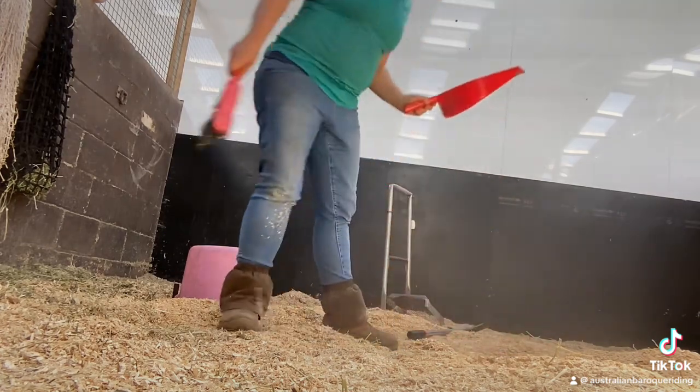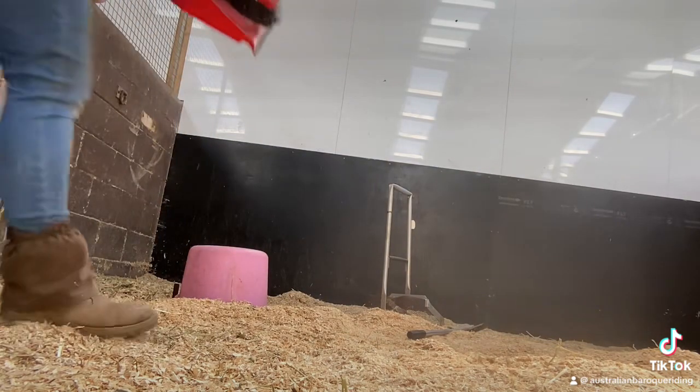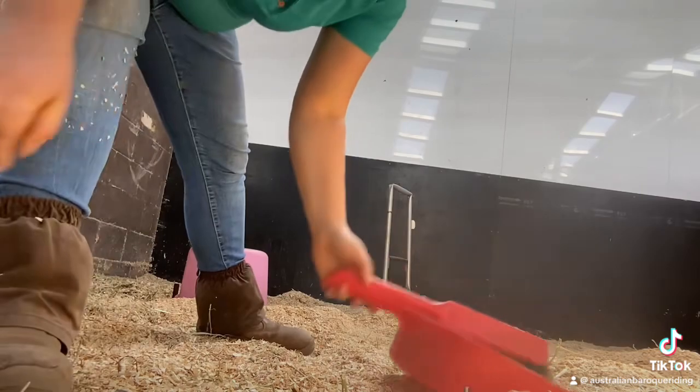One touch done. And I'll leave you there for day three.